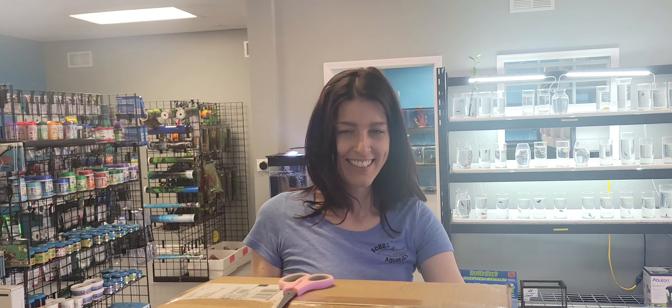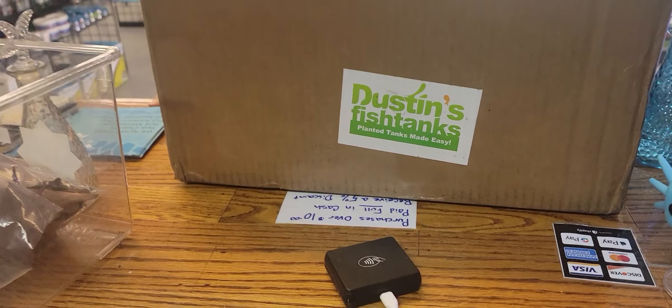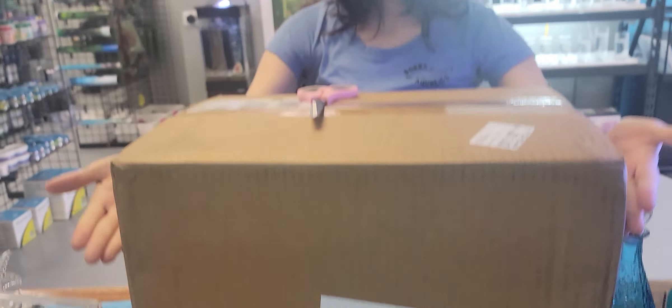Hey guys, Dan here from Boggs Aquatics. Today is Thursday, July 13th. We're gonna be open from 12 to 6 today and we have a box of plants to open.